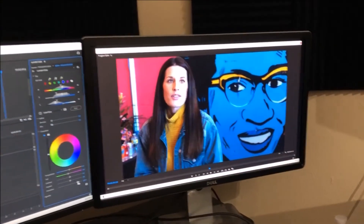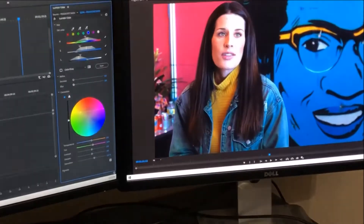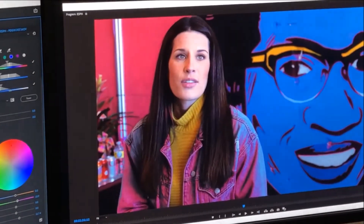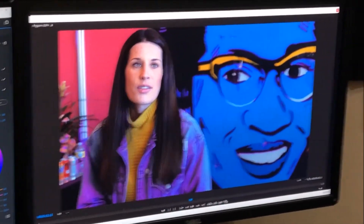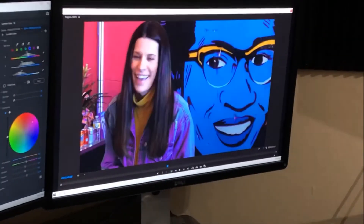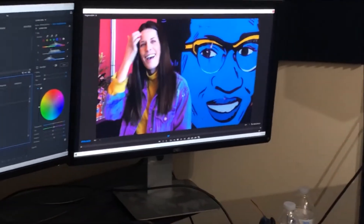Or maybe she has a super blue jacket. Maybe she has a different tone or colored jacket. There's a magenta jacket. Or a purple jacket. But that's literally just changing her jacket, and it's in video. So now she's got a purple jacket.